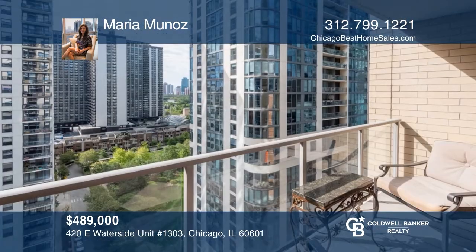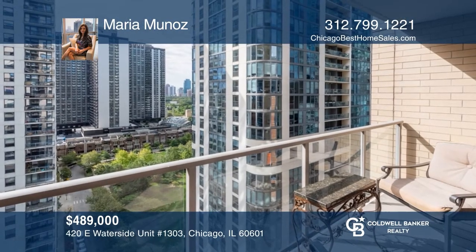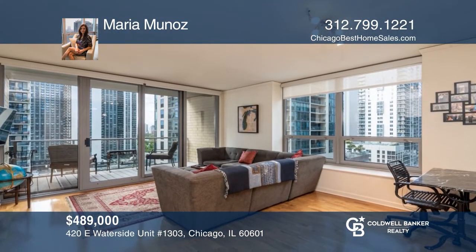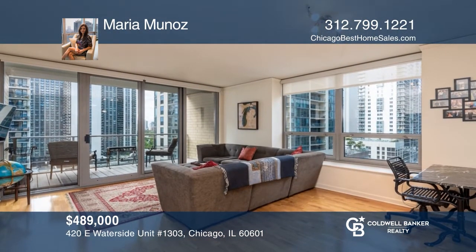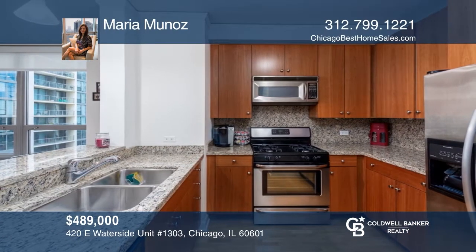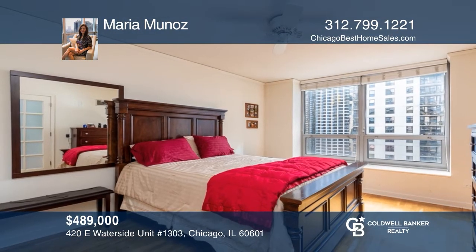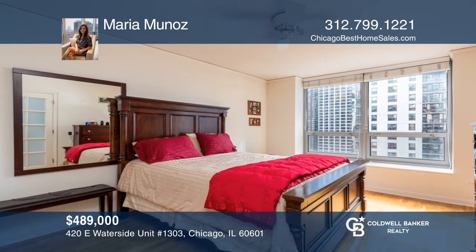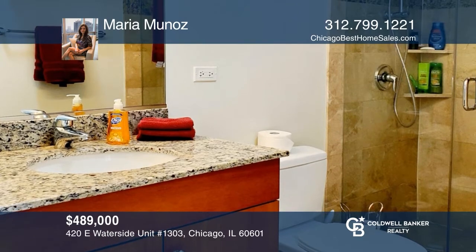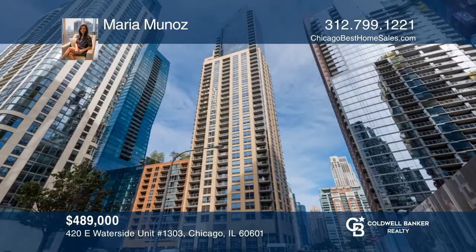Move into the Regatta's two-bedroom, two-bath, spectacular south-facing condo. Step out onto the balcony and enjoy the views. The unit has hardwood floors and a good-sized kitchen with granite counters, a breakfast bar, and stainless steel appliances. The master bedroom has a dual-vanity bath. This is a full-amenity building. Maria Munoz has all the details.